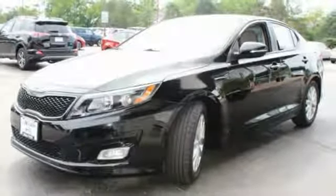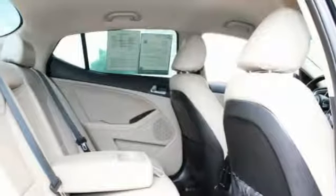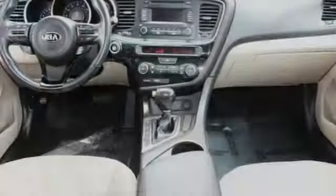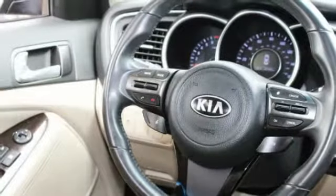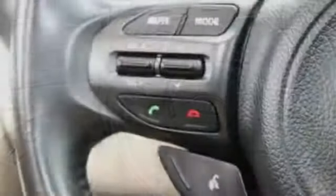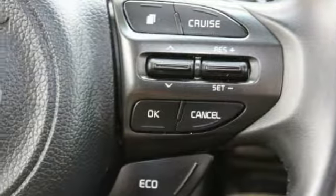This vehicle has less than 45,000 miles. Here are some of this vehicle's great options: steering wheel audio controls, stability control, anti-lock braking system, keyless entry, traction control, Bluetooth, leather-wrapped steering wheel, power steering, driver airbag, and adjustable steering wheel.